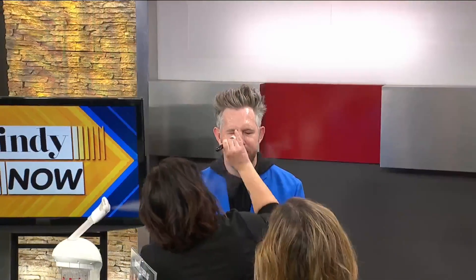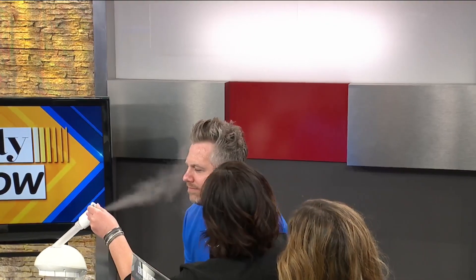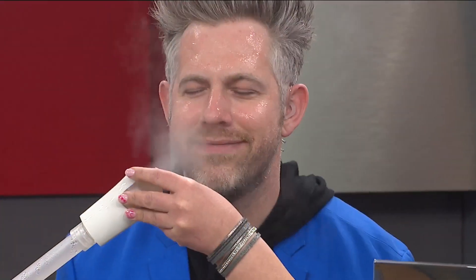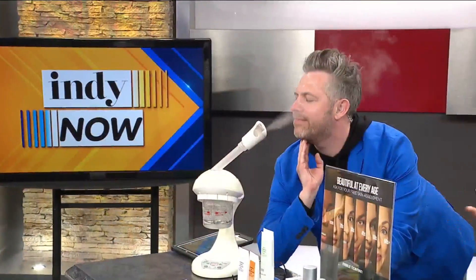It smells good, too. So we'll do this, and then you'll sit in the steam. Typically we do about five minutes in the steam — some people like a little bit less, some people like a little more. You'll sit in the steam, and then once we're finished with the steamer, we will customize a skincare routine for you and do your skincare on your face.